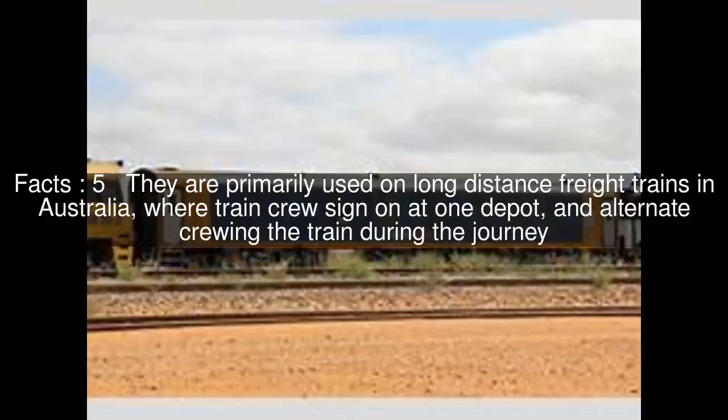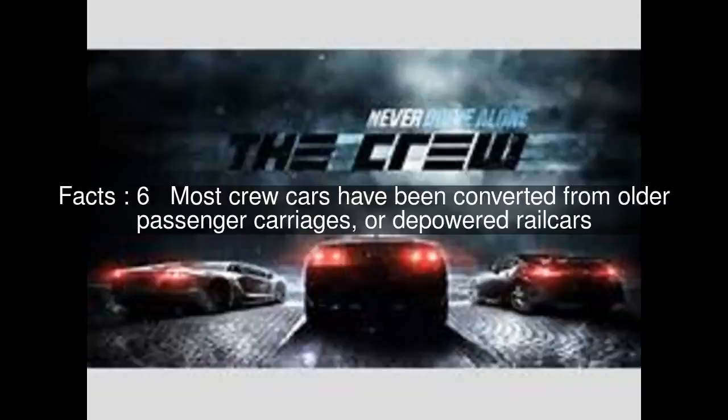They are primarily used on long-distance freight trains in Australia, where train crew sign on at one depot and alternate crewing the train during the journey. Most crew cars have been converted from older passenger carriages or depot-ward rail cars.